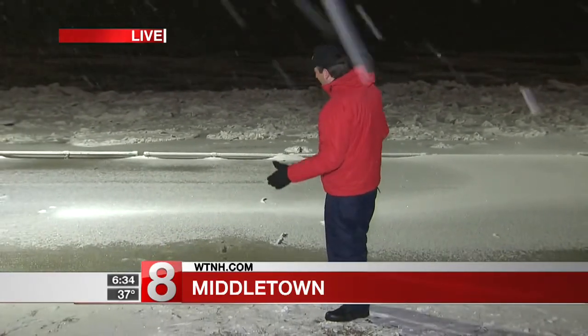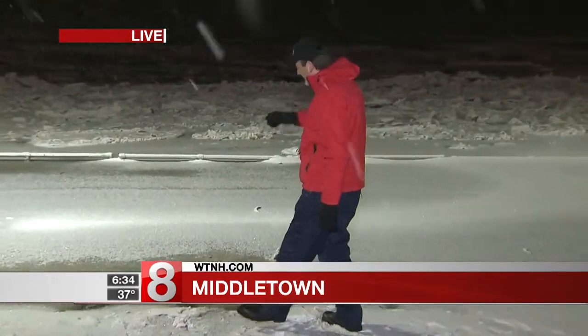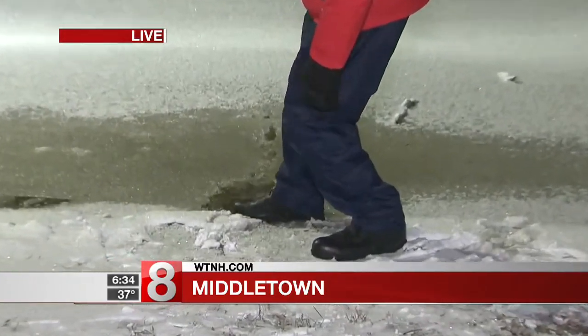Good morning once again, Kent. Good morning, Lauren Keith. Moderate snow is falling here in Middletown at Harbor Yard — just enough to cover the ground and make a very nasty surprise for anybody who's thinking about coming down here, maybe to take a little stroll out to the water's edge, because the water's edge is actually right here.